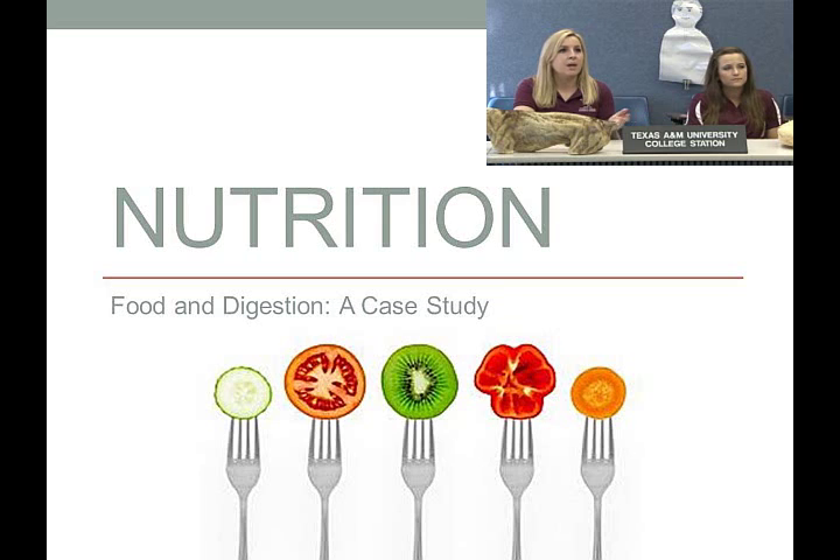Good morning everybody. We are here to start a nutrition webcast. My name is Kaitlyn, and this is my friend Emily. We are veterinary students and we're going to be discussing the importance of nutrition both for people and animals throughout the lifetime.